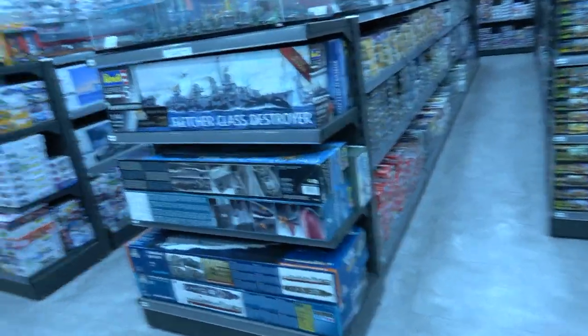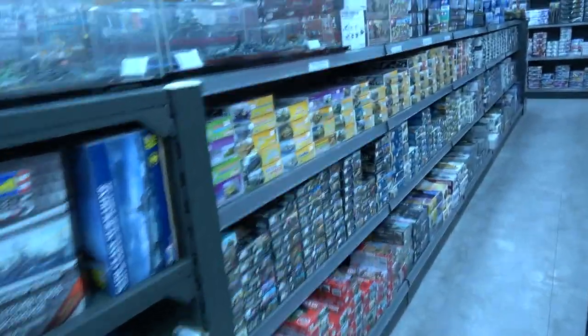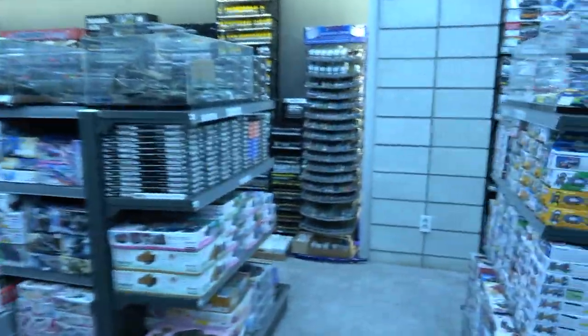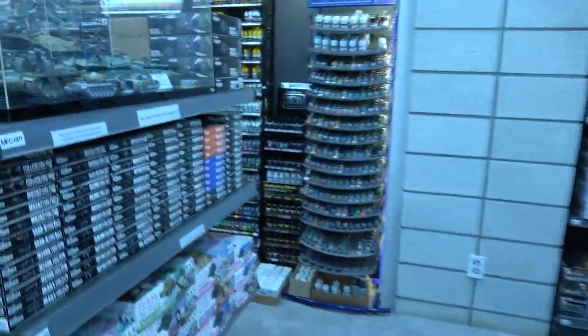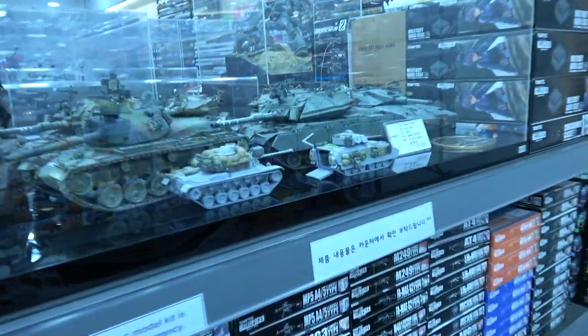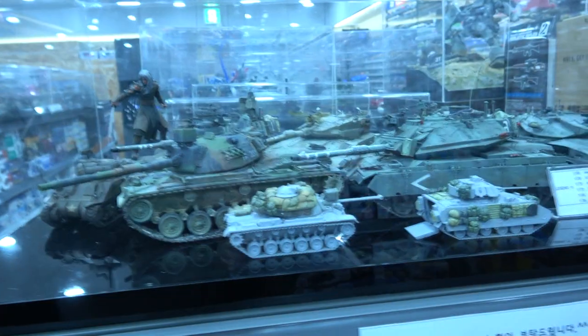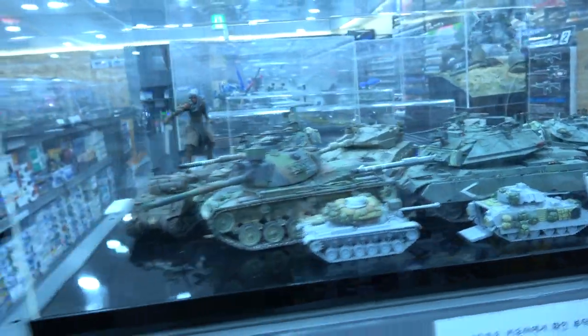I think I've concluded my look around this hobby shop. I'll put a link to their own channel on how to get here, and I'll just have a little look around at the remaining scale stuff. Take it easy guys.